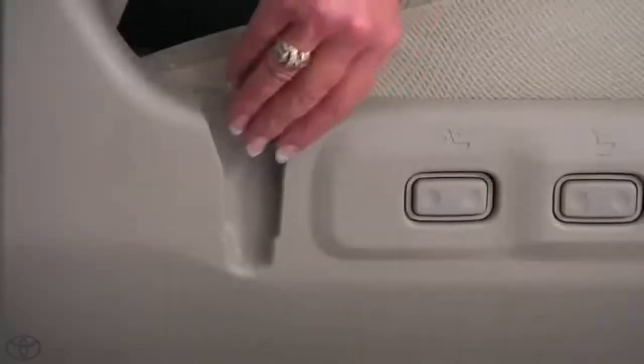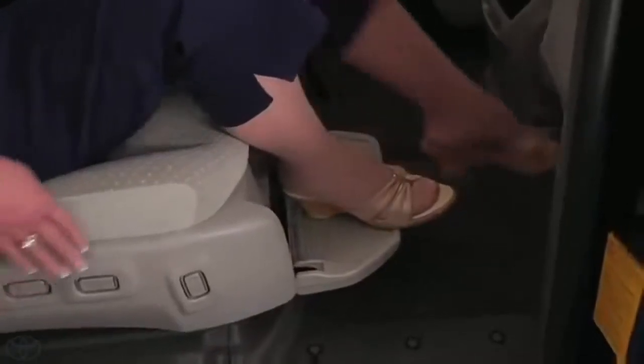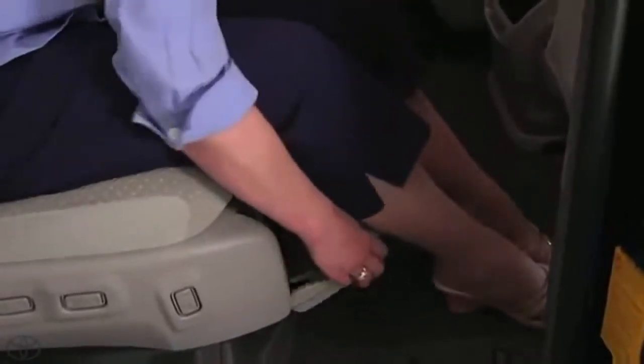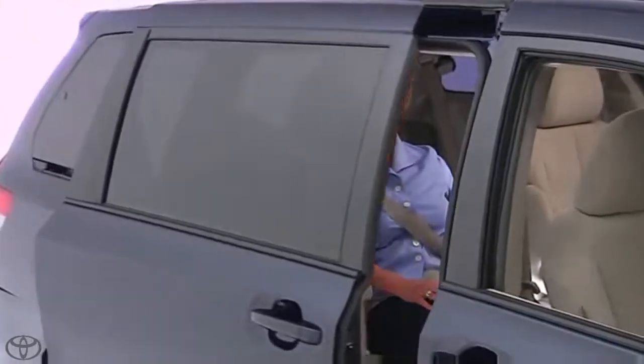The Auto Access Seat is operated with a wireless remote control that can be conveniently stored on the side of the seat. Because the seat is specifically engineered for the Sienna, safety features prevent the power door from operating if the seat is deployed and keeps the shifter in park.